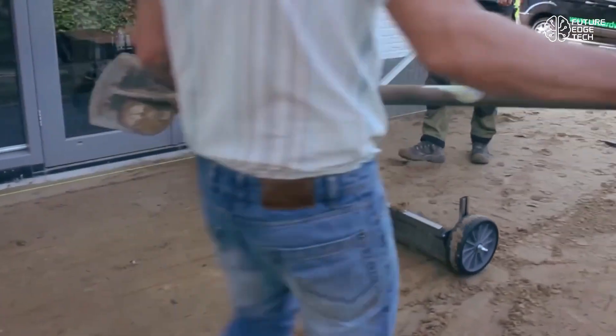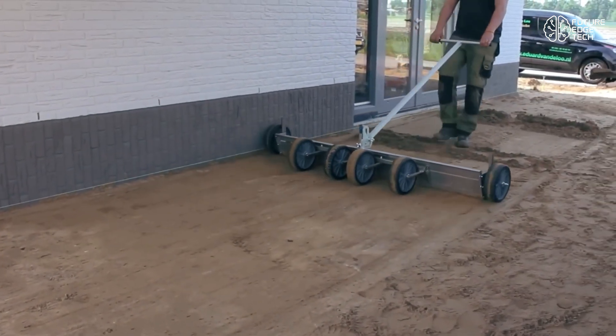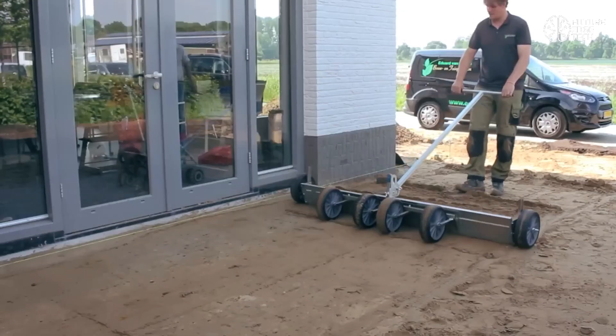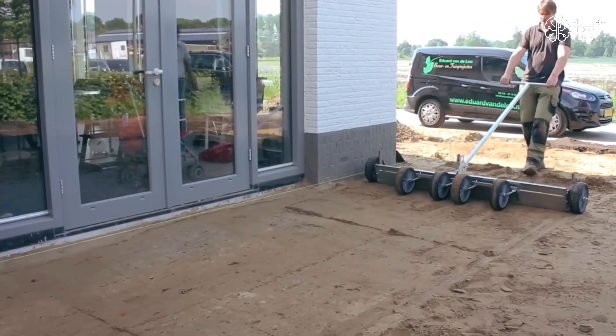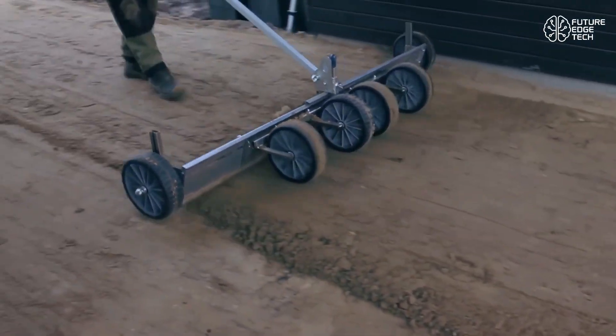Traditionally, leveling a sand or gravel bed requires a team, string lines, and constant measurements. It's time-consuming, physically demanding, and prone to human error. But with the Eggaliner, that entire process is streamlined into a one-person operation.